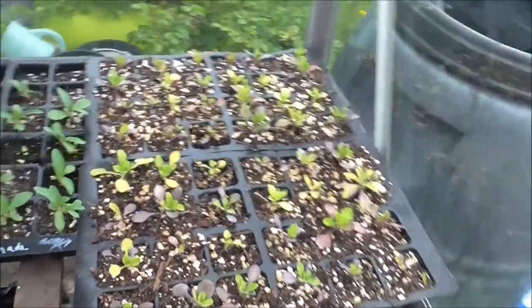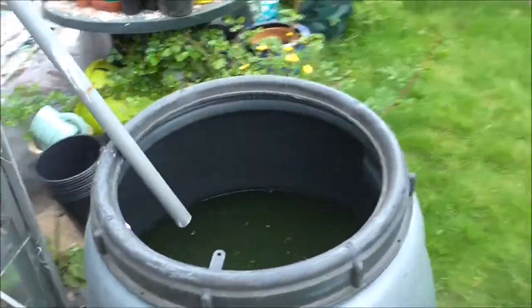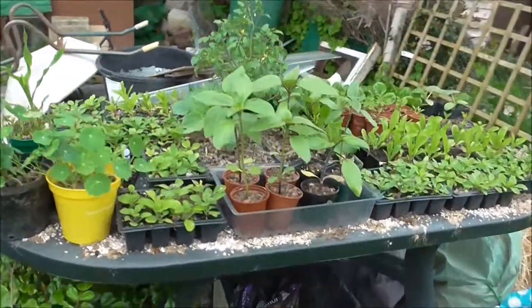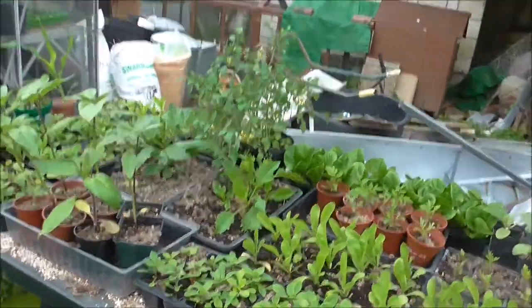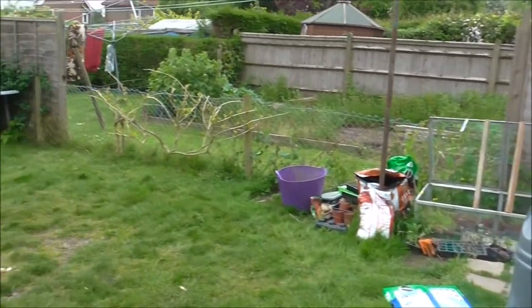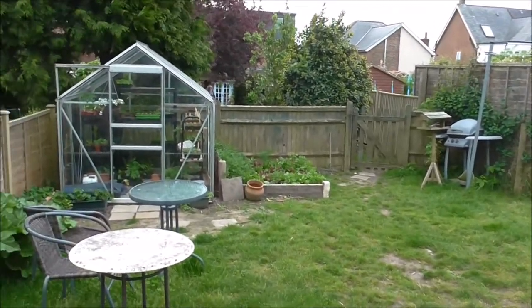We've had a bit of a look round — let's see what we've got going on outside, hardening off. So we've got plenty of plants here hardening off, ready to be planted out at the allotment and other places, so it's all coming on quite well. The chicks are desperate for food so they probably want some more. And then it's all looking a bit green, which I think is probably alright for this time of year.